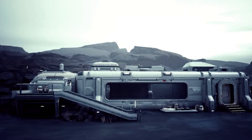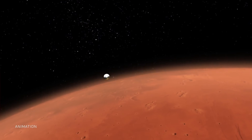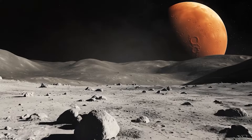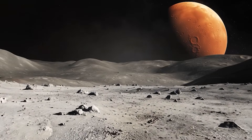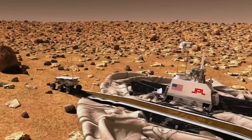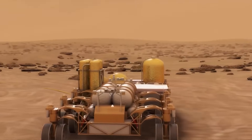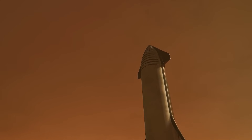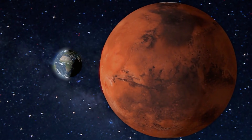Humanity is standing at a crossroads. The path to becoming a multi-planetary species is being built right now — not by one single invention, but by a whole portfolio of incredible ideas. From the fire of chemical rockets to the heart of the atom, we are finally creating the tools to cross that vast ocean of space and take our first steps on another world.